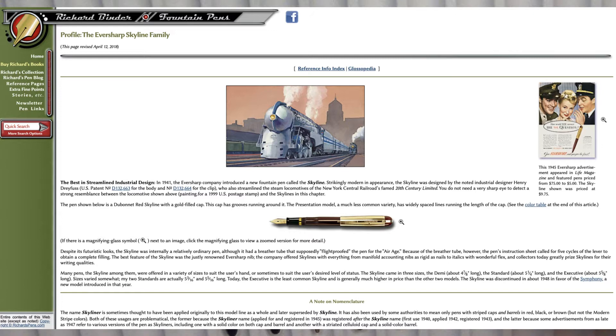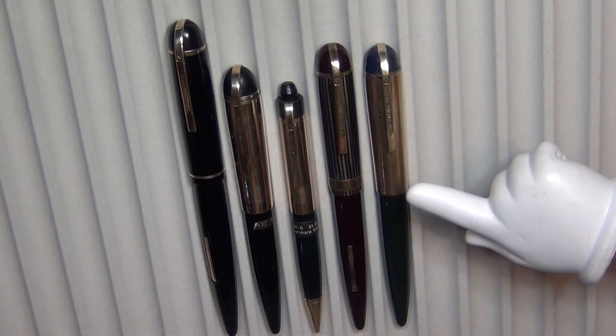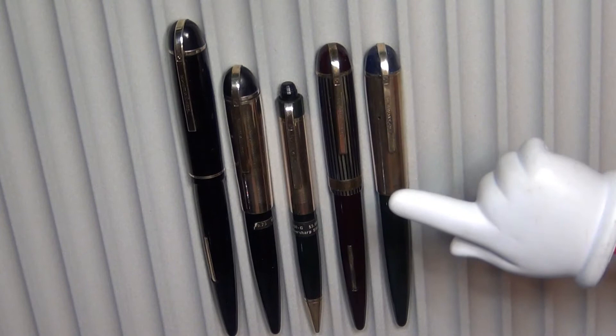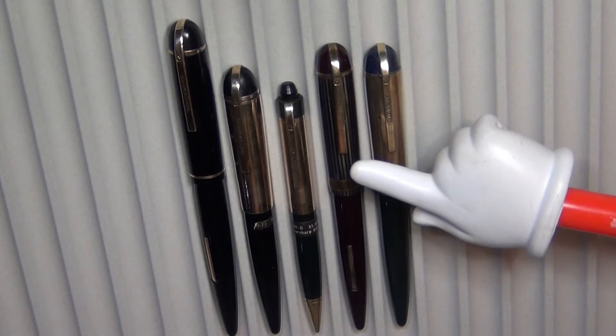I have experienced why it was the most successful model ever. I have before me not every Skyline I've ever owned — I've given away some Skylines — but these are the ones that I've got, in order of when I procured them. This was the first one I ever got, and it was restored by somebody in New Hampshire, from a town where I used to live. I got this one at the Raleigh pen show several years ago for 40 bucks.